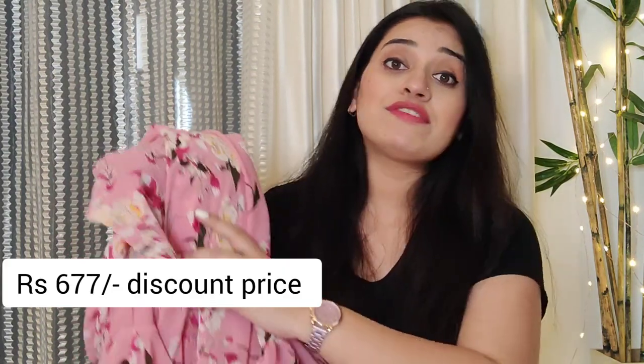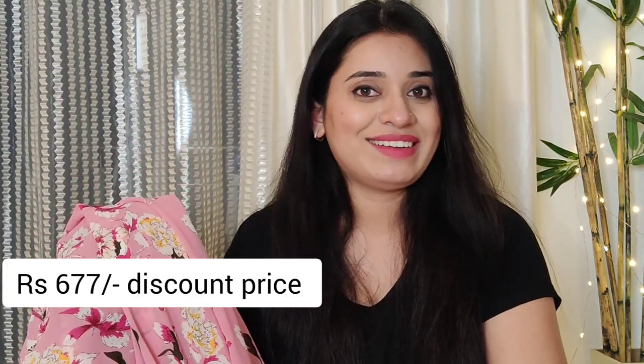After wearing this dress, it gives a very different and stylish look that transforms the whole look. You can style it with different accessories for a good party look. I purchased this dress in size L. The price is ₹2,199 and after discount it is only ₹677.